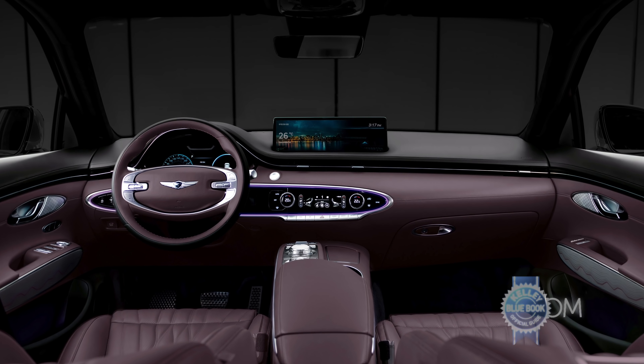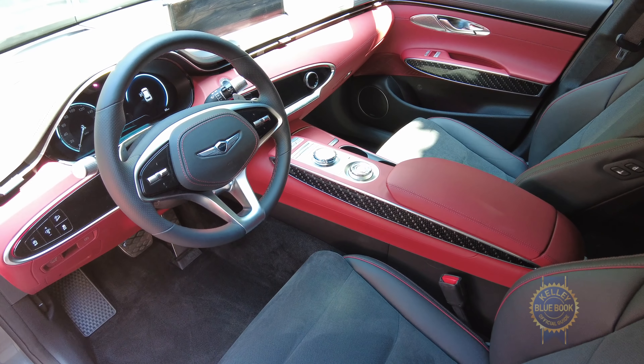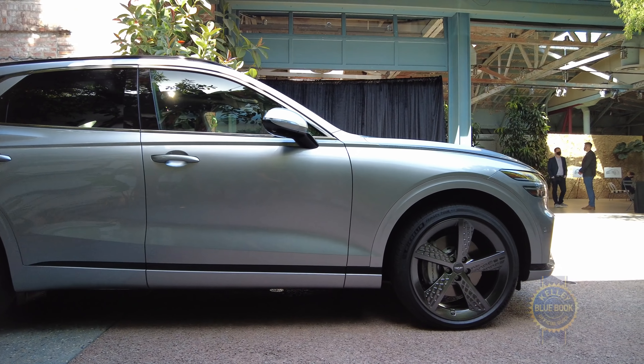Flinging some slight criticism at the GV70, I don't like the standard two-spoke steering wheel. But the Sport model has three spokes. That alone is motivation to go Sport, though the Sport's dark chrome trim, carbon fiber accents, and 21-inch wheels don't hurt.